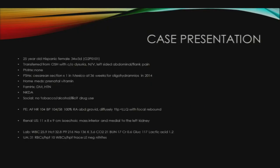I have no disclosures. The patient is a 25-year-old Hispanic female who was 34 weeks and 3 days pregnant. She was transferred from an outside hospital with a diagnosis of pyelonephritis. Her symptoms included dysuria, nausea, vomiting, and left-sided abdominal and flank pain. She had no past medical history. Her only surgical history was a C-section in Mexico at 36 weeks for oligohydramnios in 2014.